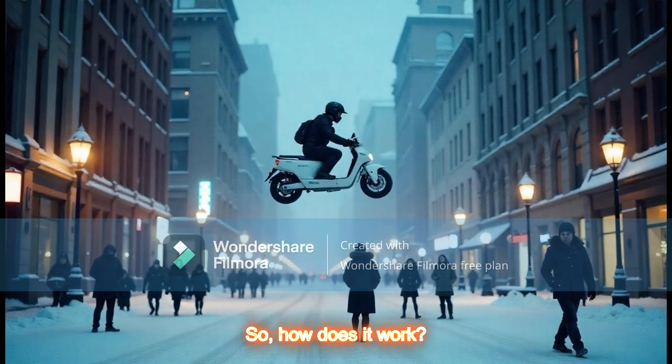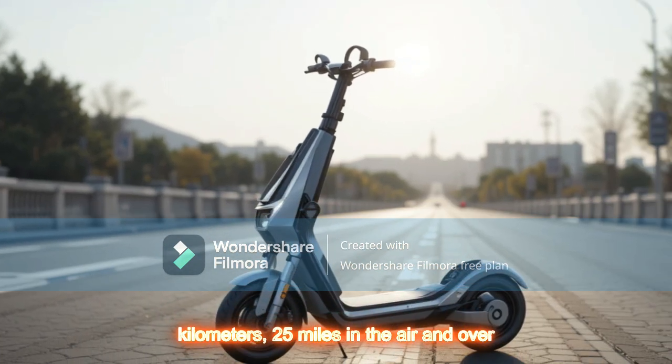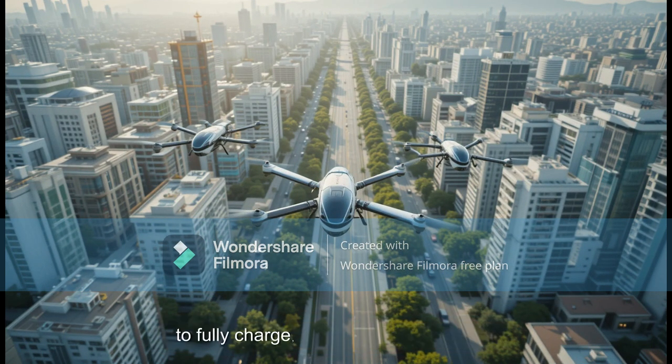So, how does it work? The Flying Scooter operates with an advanced electric vertical takeoff and landing — EVTOL — system. It offers a range of 40 km (25 miles) in the air and over 100 km (62 miles) on the ground. The battery takes approximately 2 hours to fully charge, making it convenient for daily use.